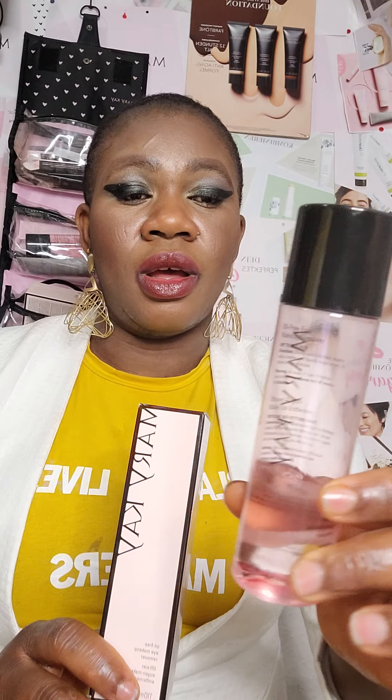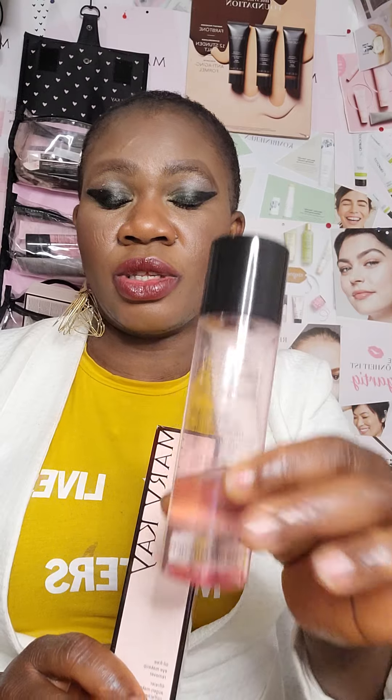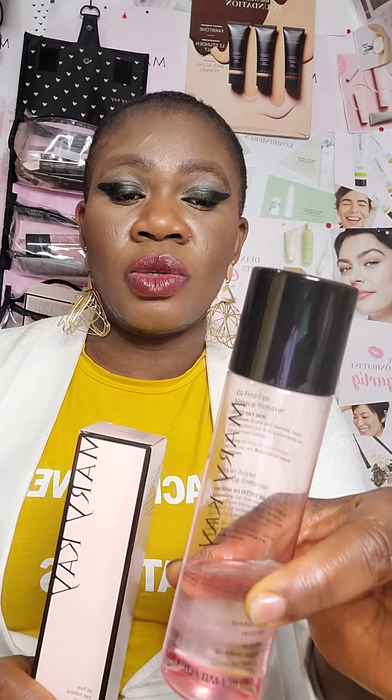I'm not here to waste much of your time. As you can see, what I'm holding in my hand is called the Mary Kay TimeWise Oil-Free Eye Makeup Remover. You can use this eye makeup remover to cleanse your skin and remove your makeup. You can use it in two ways: to refresh your skin morning and evening, and also to clean up your makeup neatly.